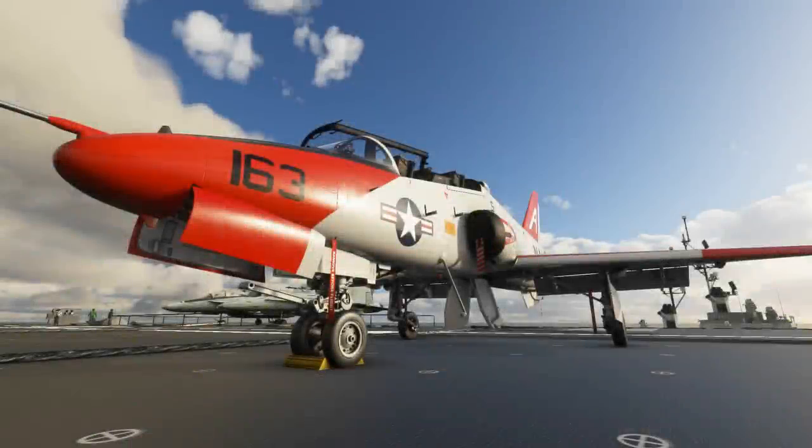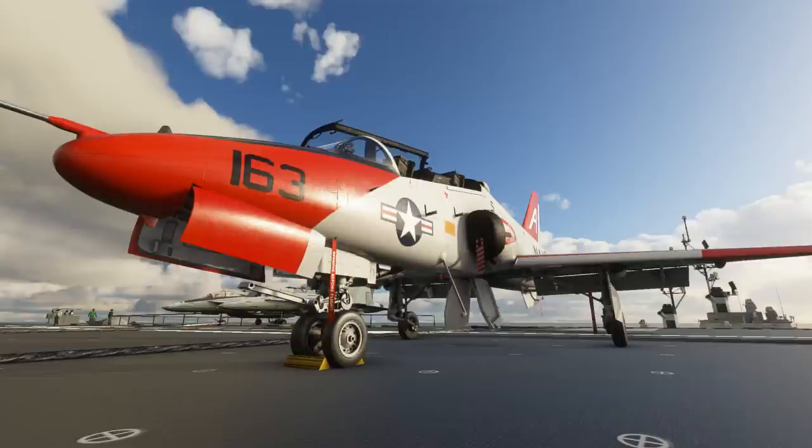Hello again guys, welcome back to the channel. In today's video we have yet another aircraft review, as the new influx of addons into Microsoft Flight Simulator seems to continue unabated. Bizarrely, a lot of the new aircraft for Microsoft Flight Simulator seem to be coming in pairs.